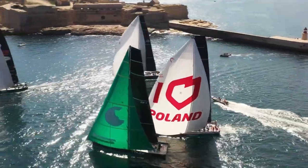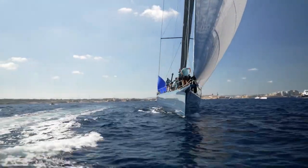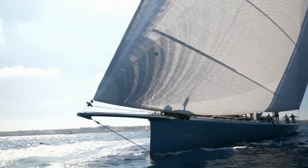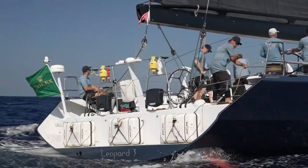And finally, to the biggest boats in the fleet — those in the race to be first home and claim line honours. Leading the final group out of the harbour, the 100-foot maxi Leopard 3, line honours winner back in 2009 and one of the favourites for this year.